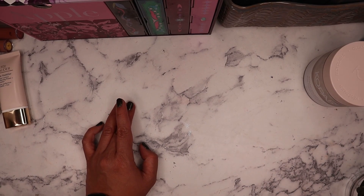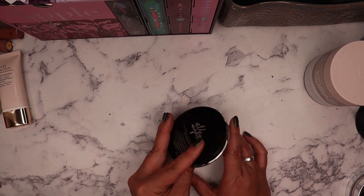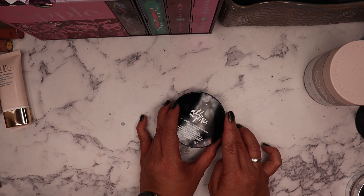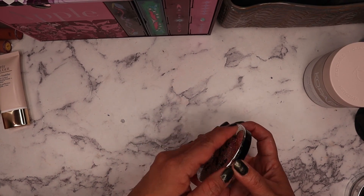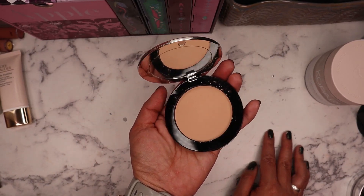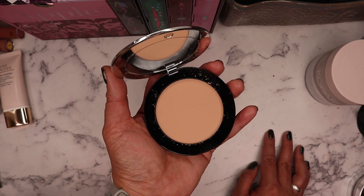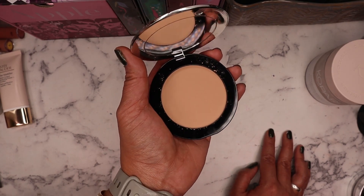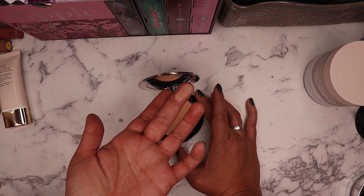Next is the Urban Decay All Nighter Powder, a waterproof setting powder. I've heard really great things about it for mattifying skin if you have oily skin — I found it through Andrea Matiliano's channel. She said it's great for touch-ups and keeping makeup long-wearing, so when it was half off I finally decided to try it. It looks a little tinted, so it might not work for super fair skin, but for my medium skin tone it should be fine.